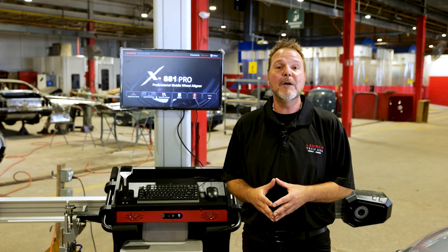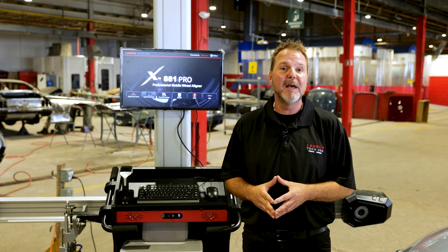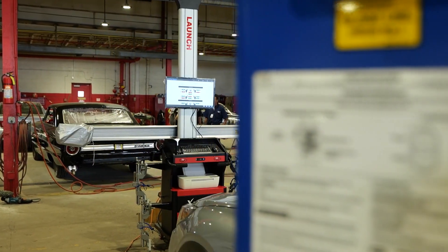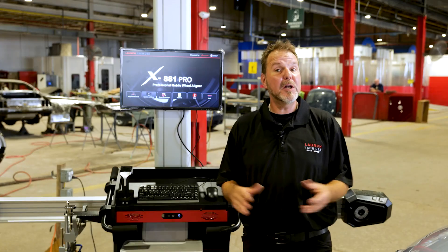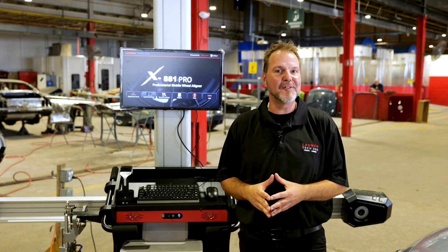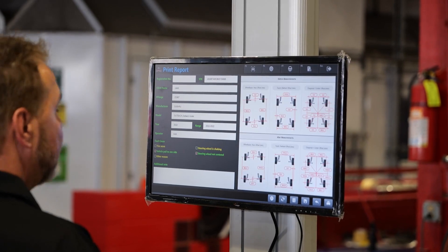The Launch X881 Pro comes with two years of built-in OE database and has the industry's shortest run-out compensation at only one foot, saving time during initial measurements. Generate a vehicle alignment reading report in only two minutes. It is also labor-saving — simply a one-man operator job.